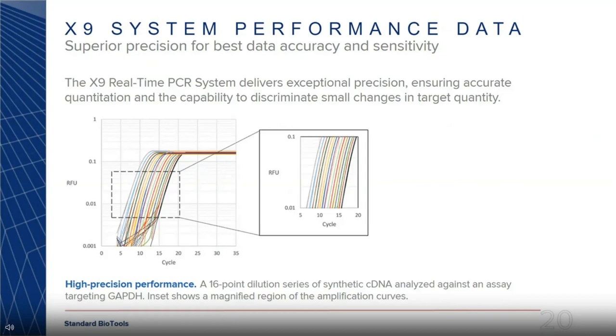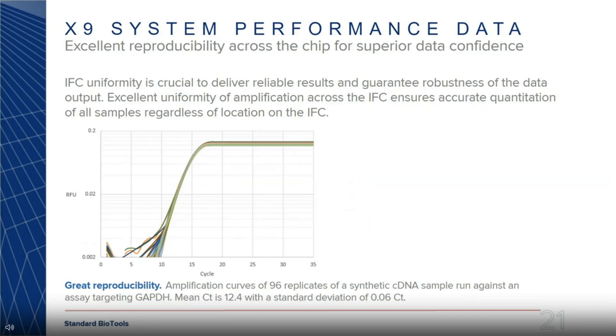Here's data showing the precision of the system. We took a GAPDH assay, ran a 1:6 dilution series, and the qPCR curves show replicates all on top of each other — high precision for gene expression assays. For reproducibility, we took 96 replicates of a cDNA sample run across the chip, and at a mean CT of 12.4, the standard deviation was 0.06 — pretty tight compared to industry standard.